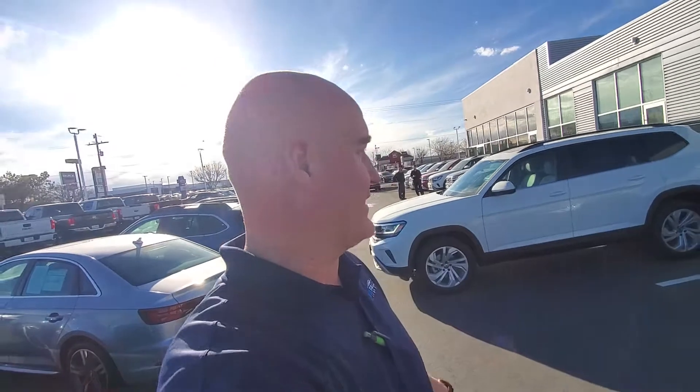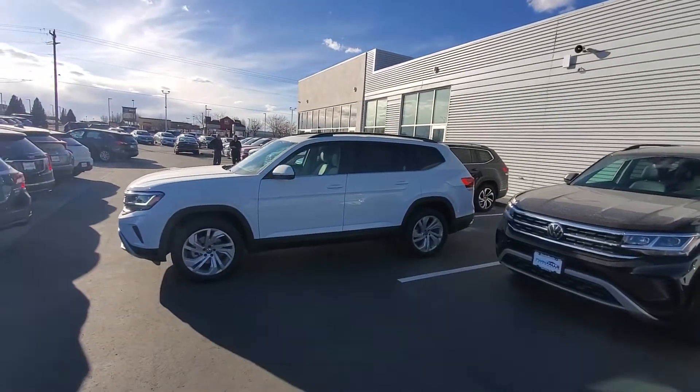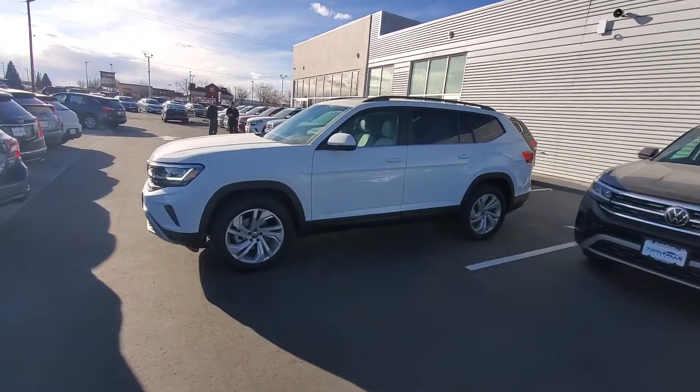Hello Mariana, this is Mark Kent with Twin Falls Volkswagen. I like to do these videos so you can see what you're looking at, and also introduce myself. I spoke to you on the phone, so you can see who you're working with.